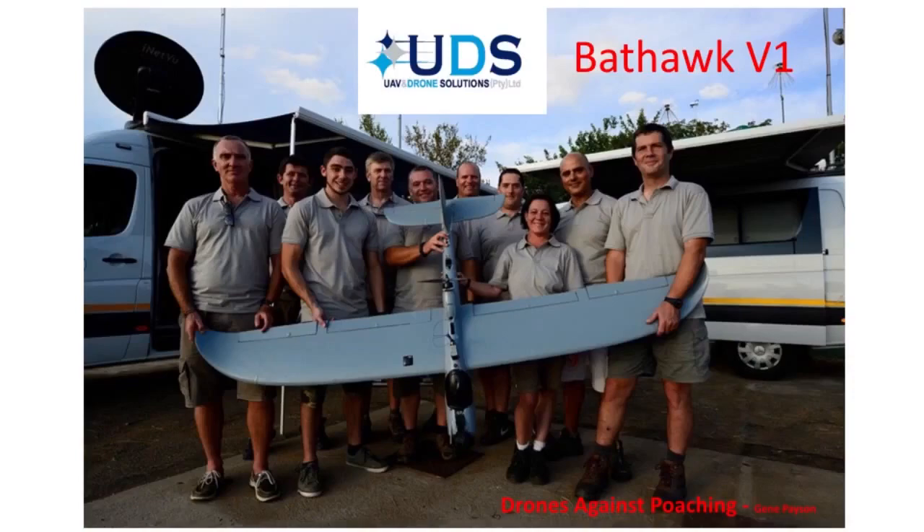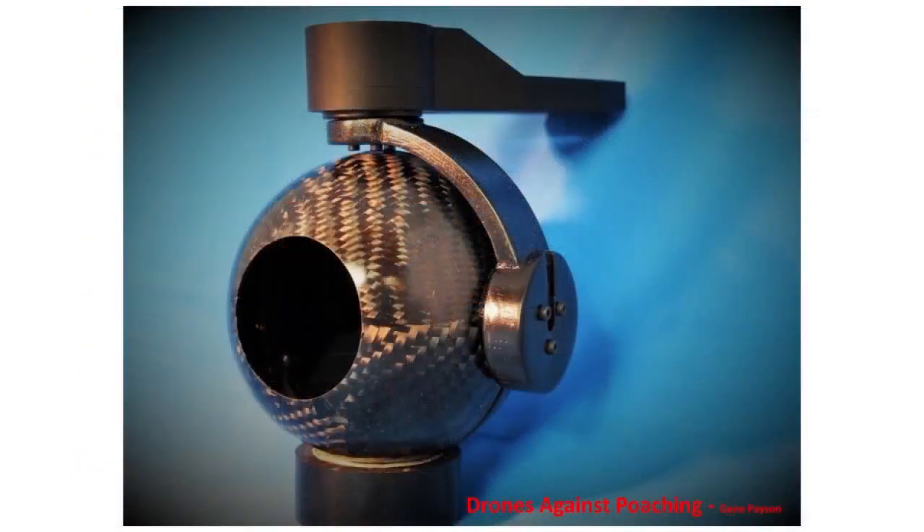Now this low-cost technology is being made available on the commercial market. Due to the high cost of ball gimbals on the market, UDS decided to manufacture their own. They use an AlexMos board for stabilization, 3D-printed some parts, and built molds to make the carbon fiber parts. These ball gimbals turned out to be very low in weight, very rugged, very durable, and very inexpensive.